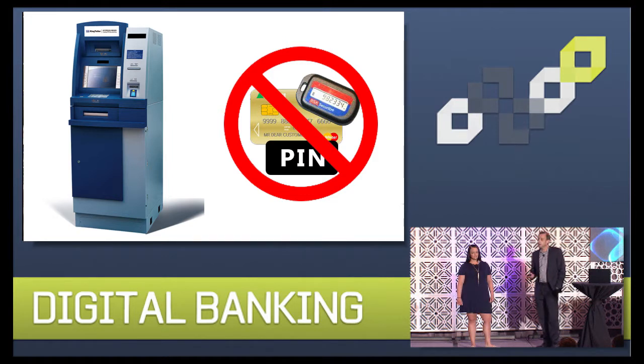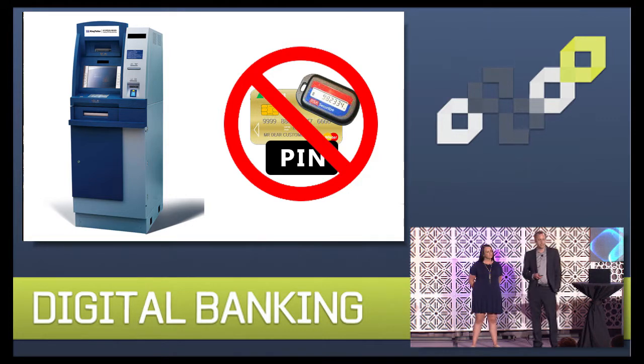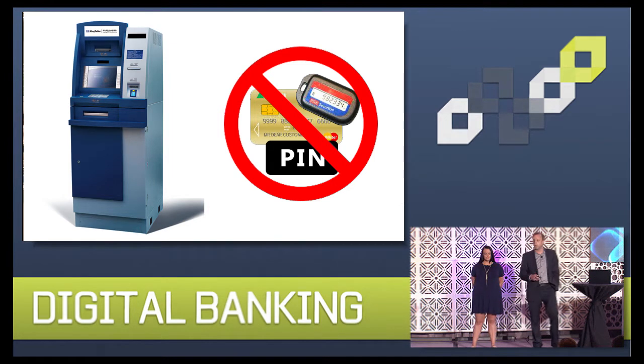The solution we're going to show you today runs on a Samsung Android-based device, but this can easily be extended to other Android and iOS devices through the use of QR codes versus near-field communications — NFC — which is what we're going to demonstrate today.